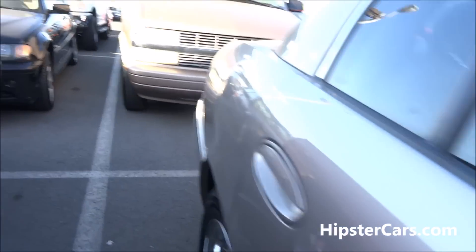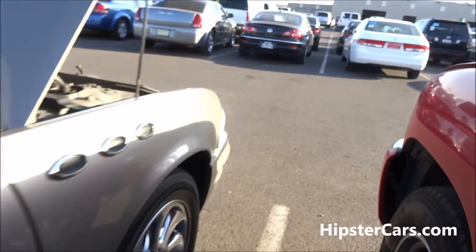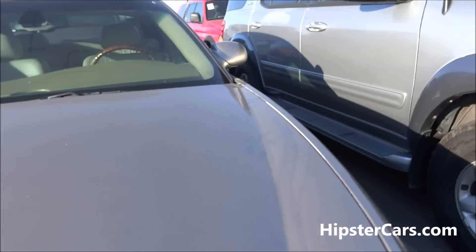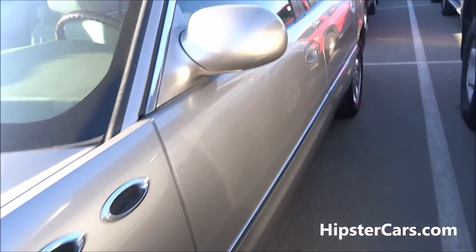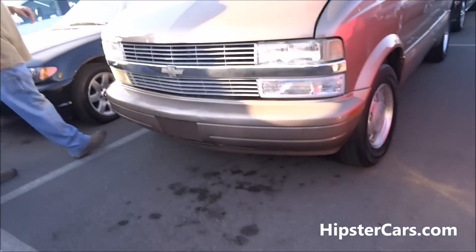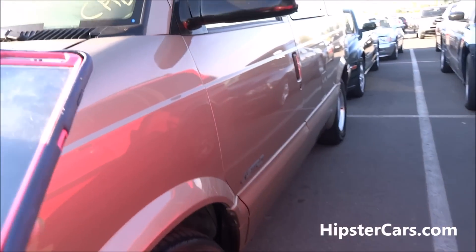Nice, nice car. Did you look at the Astro before we move along? Might want to take a look around or something — boy, this thing is in nice shape, this is nice. It ain't on our list either.